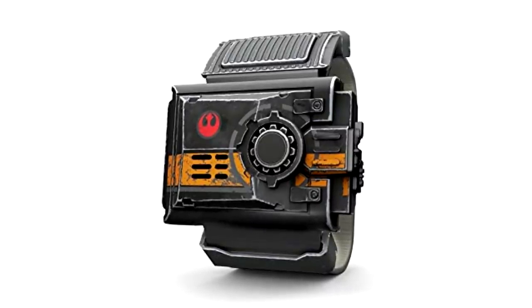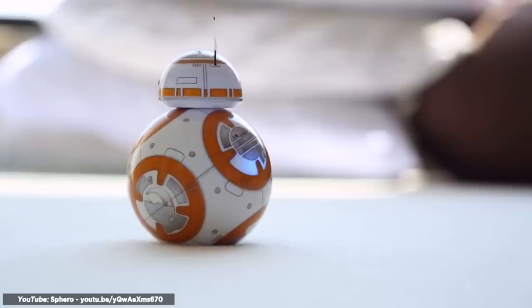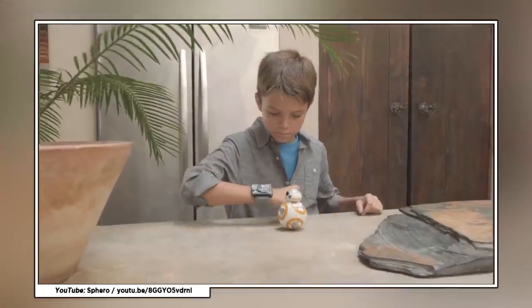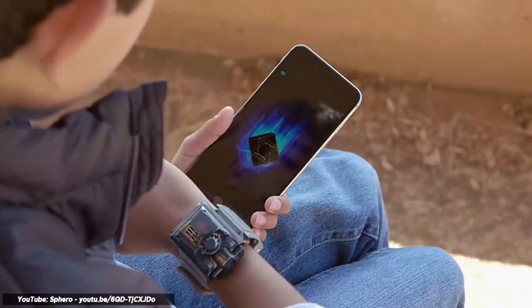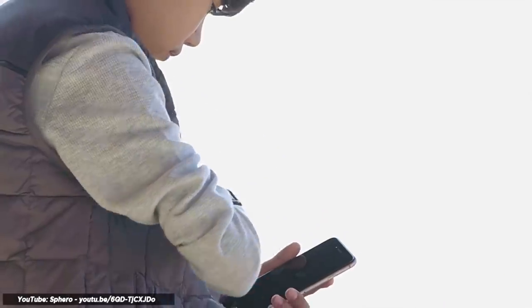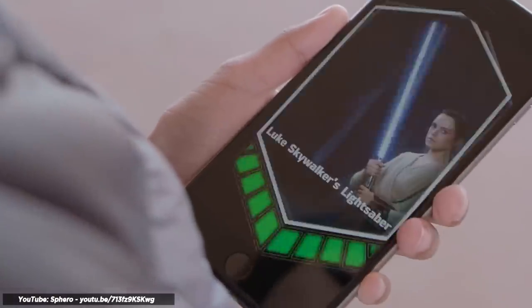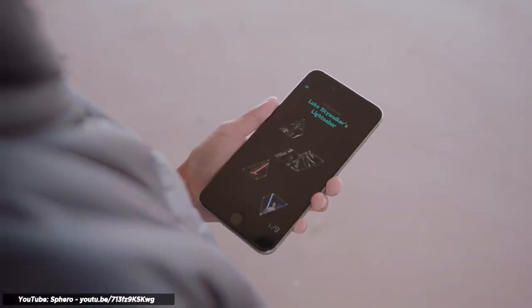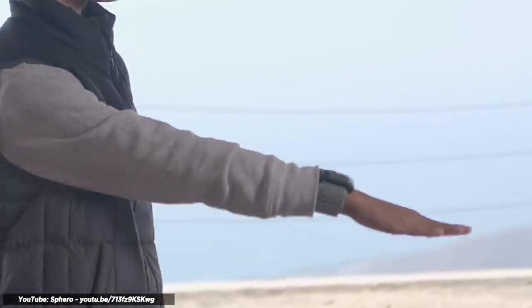The band itself looks aged too, to look like it came from a junk heap on Jakku. It glows, talks, and makes Star Wars sounds. You can play a game to collect holocrons from around you using Force gestures, and this helps you unlock weapons and sounds that can turn your waving hand into a lightsaber. The Force training module also lets you complete other mini-games to improve your skills using the ForceBand.